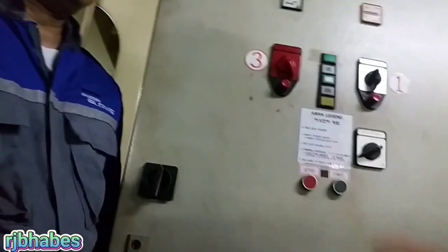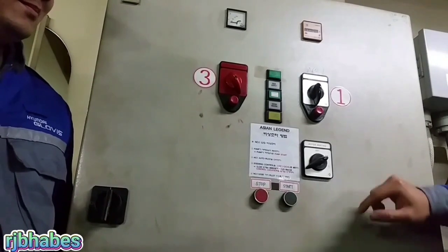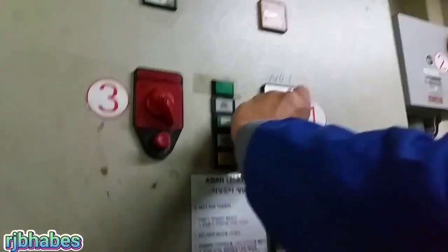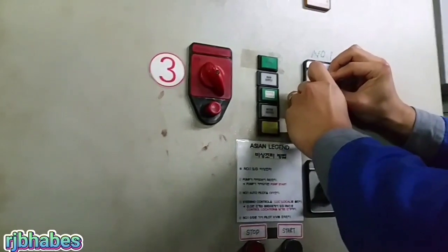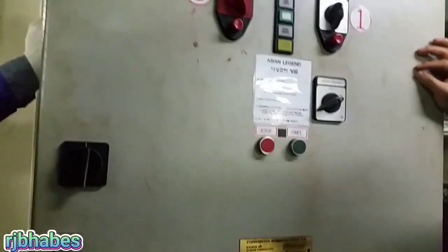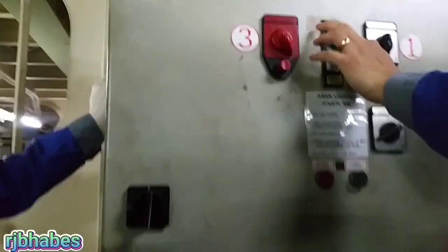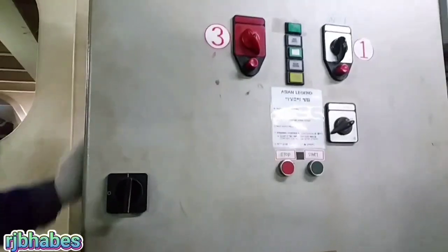The next step is switching from remote to local control. This is from remote to local.